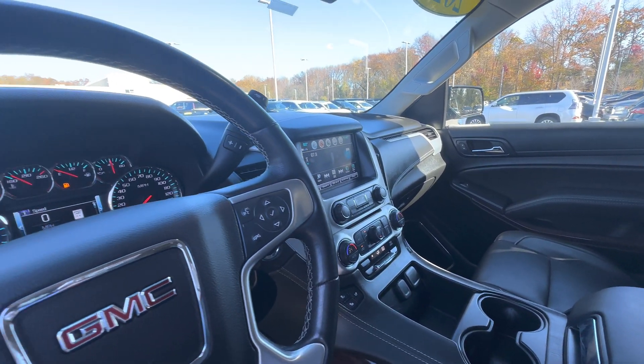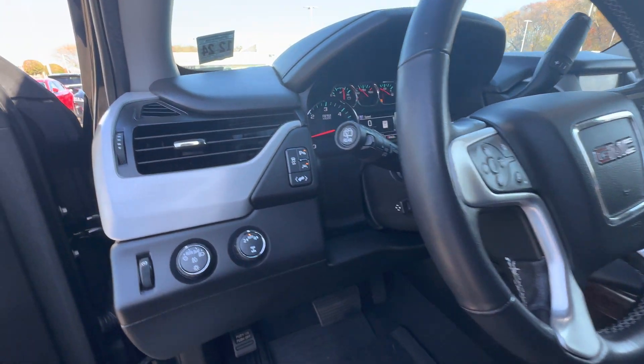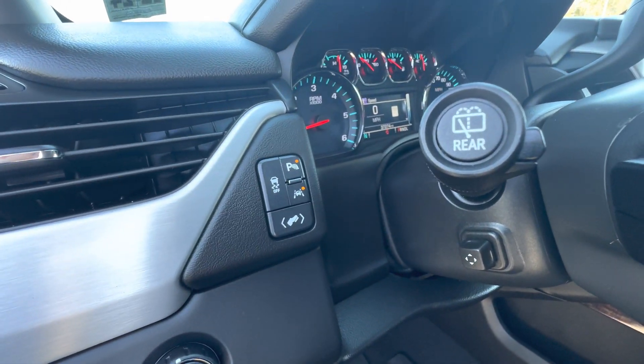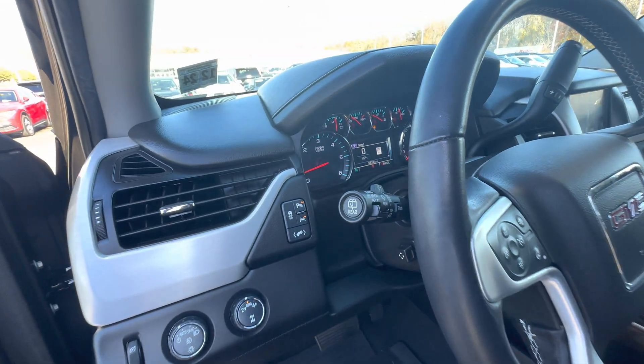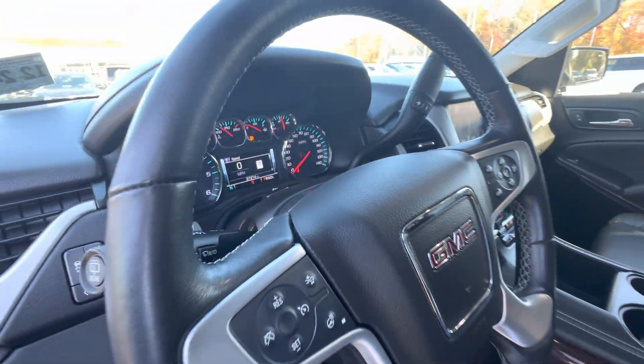Car has built-in nav, safety tech, heated steering wheel. There's your driver's assistance and adjustable pedals buttons. And it has 37,274 miles on it as of right now.